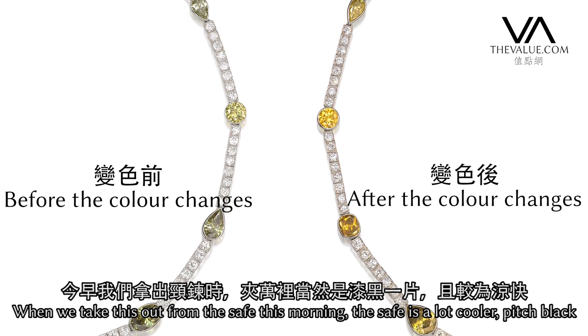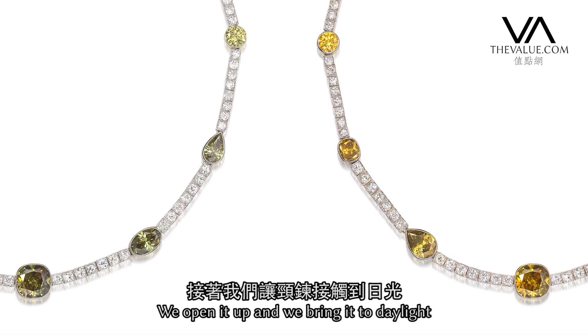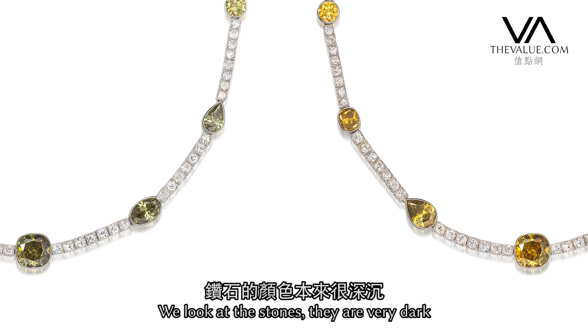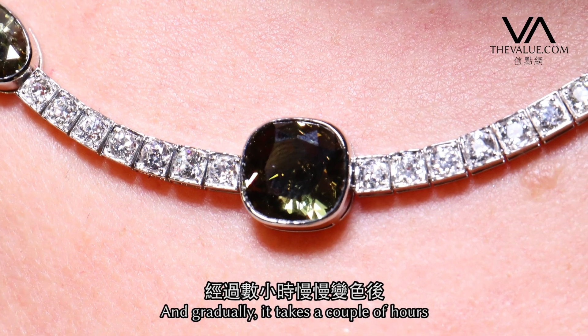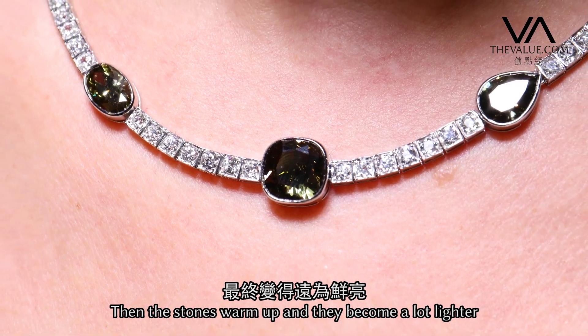When we take this out of the safe in the morning, the safe is obviously a lot cooler and it's pitch black. We open it up and bring it to daylight, we look at the stones — they're very dark, and gradually, it takes about an hour or a couple of hours, the stones warm up and they become a lot lighter.